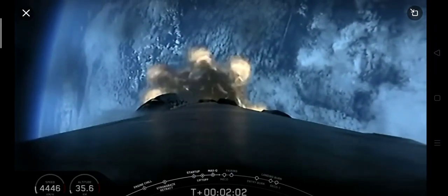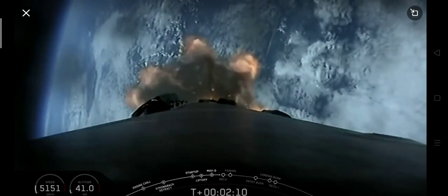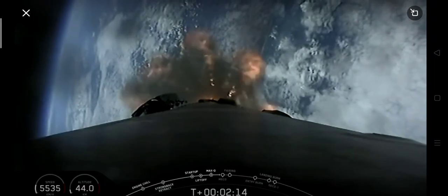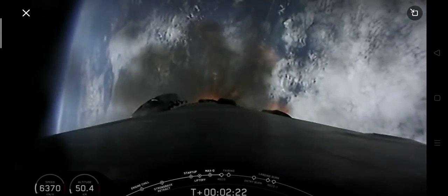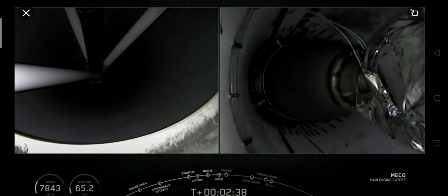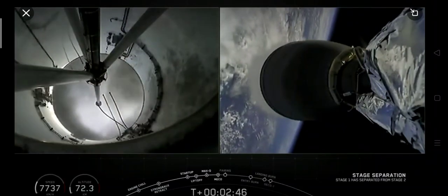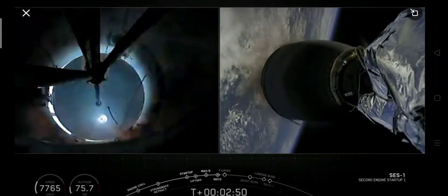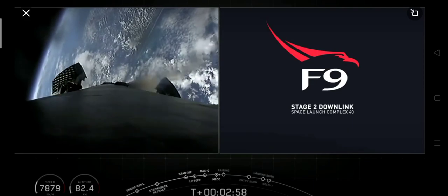At T plus 2 minutes, we are about 30 seconds away from those three events — MECO, stage separation, and SES-1. It's SES-1 because we do have two burns of the Merlin vacuum engine on today's mission. Stage separation confirmed. You just watched MECO, main engine cutoff, stage separation, and that second stage engine ignite.